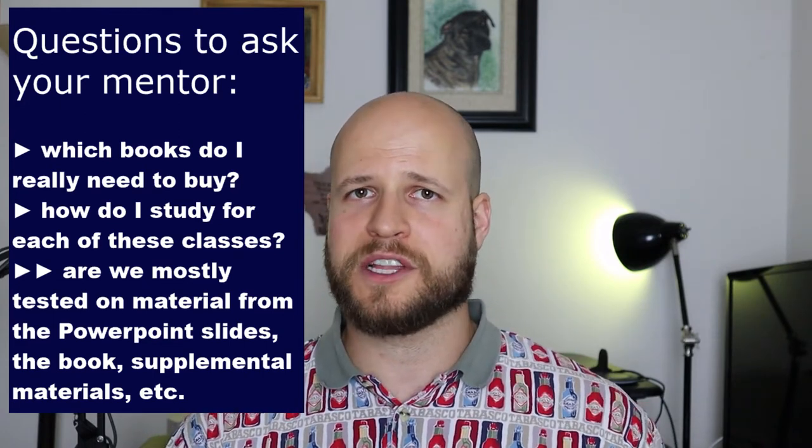Some of the practical questions were: how do I study for this class, and what does this professor expect us to know? For one class, my mentor told me everything you need to know is on the PowerPoint slides — don't get the book, don't freak out about writing down everything in lecture. That saved me a lot of worry and already developed a study strategy that worked the entire year. For another class, my mentor told me almost all the exam questions come from one specific book, so I focused my effort there and I did great.